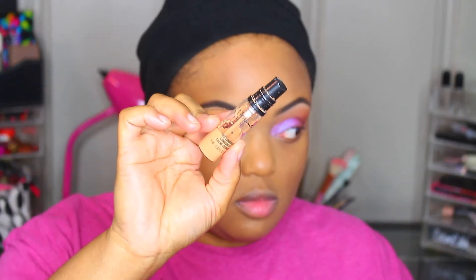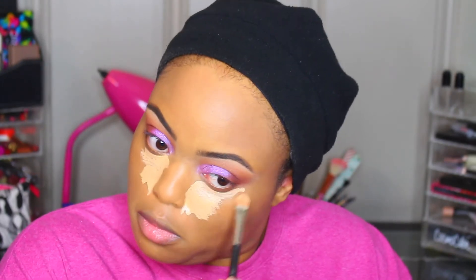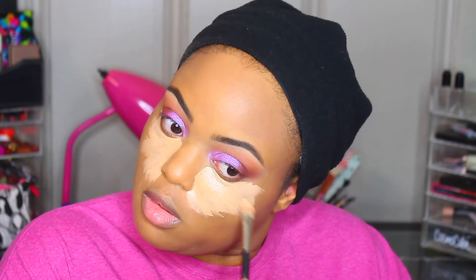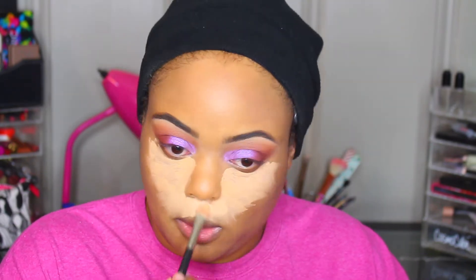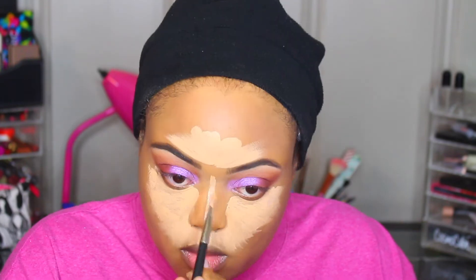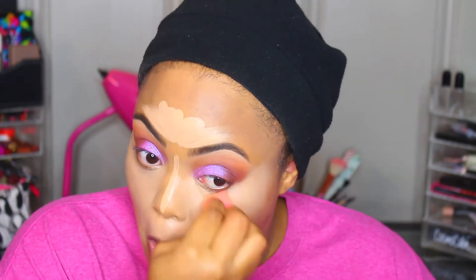This shade is a little off because I'm more tan in the summertime, but it's going to pull together at the end. Then we go back in with the Pro Longwear concealer — it's a liquid concealer and is definitely full coverage. Full, full, full coverage. We're putting it under the eyes, down the bridge of the nose, forehead, cupid's bow, and chin, then blending with the Beauty Blender. If you don't like matte, this wouldn't be the concealer for you — but if you love matte full coverage, pick this up.